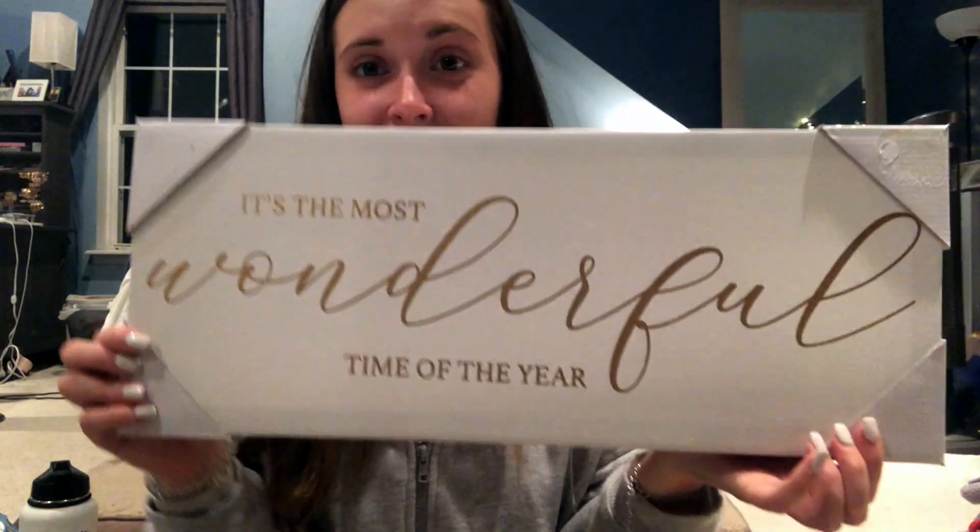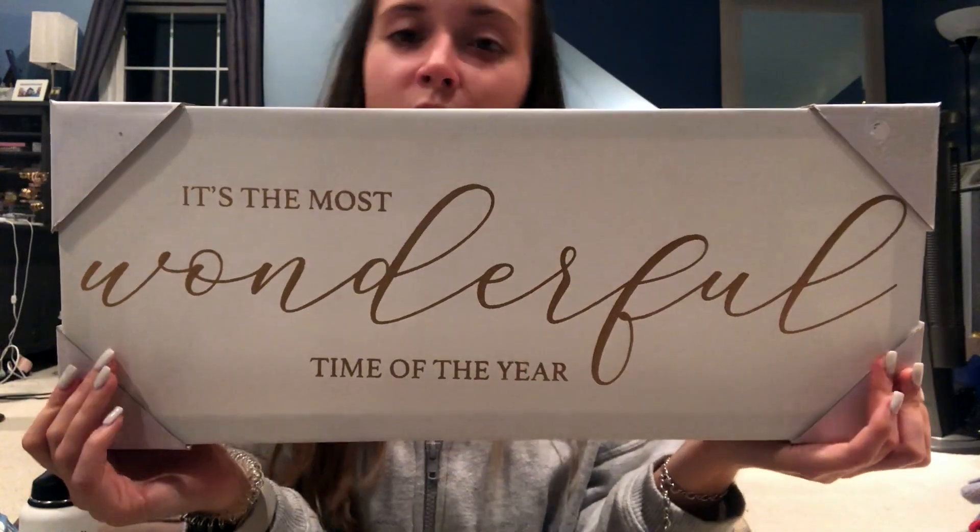At HomeGoods I saw this canvas art — I put it back, then got it again because Matt and his mom really liked it too. It says 'It's the most wonderful time of the year' in gold writing on a white background. I love it. I'm going to put it above a window using Command Velcro strips. I also got a balsam-scented candle — it smells good but not super strong — and it's just a really pretty, big candle.